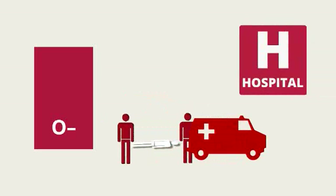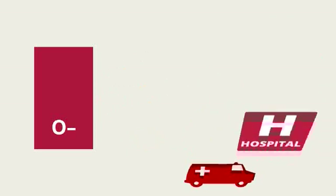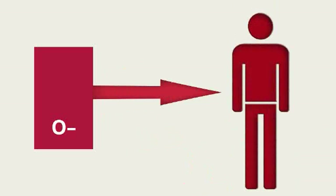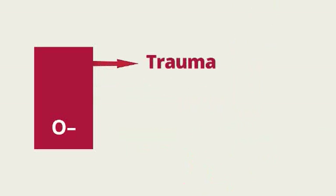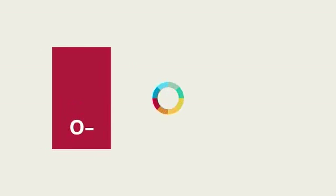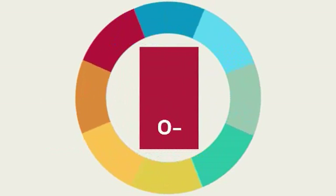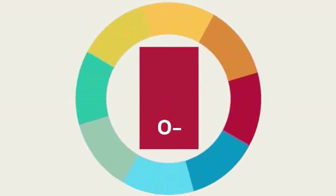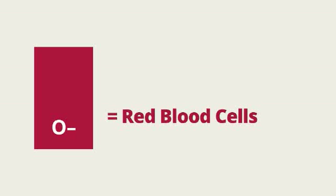When seconds count and there is no time to determine a patient's blood type, it is O- that doctors are going to reach for to help save that person's life. Trauma patients, cancer patients, and premature babies are all primary recipients of O- blood. Now that you know how important you are, we want to show you how to target your O- blood type to maximize your power to save lives.